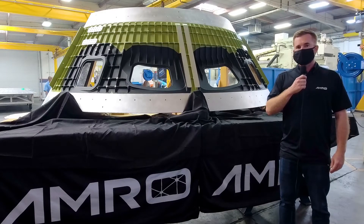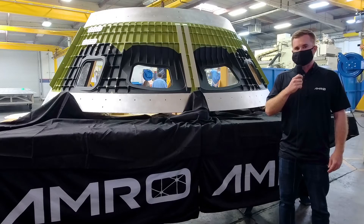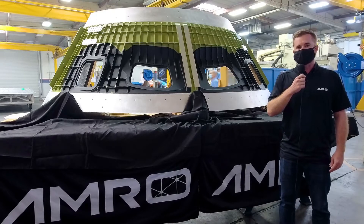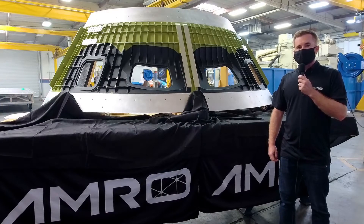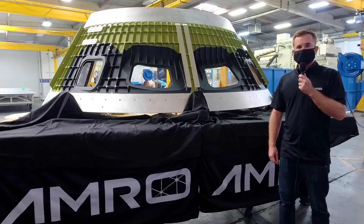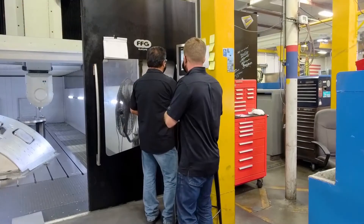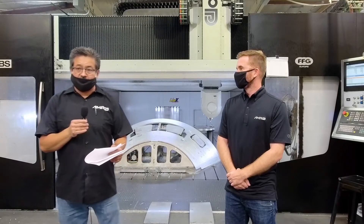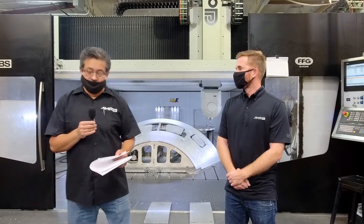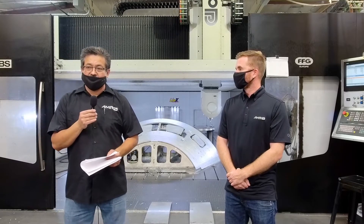Thanks for the introduction, Mike. AMRO has been in business for over 40 years, and I'm honored to be a third generation member of the AMRO family. AMRO has been involved in the Orion program since day one, and we are honored and excited to see what the program has evolved into. Standing next to me here, we have one of the cone panels for the Orion pressure vessel — the window panel. It's through these windows that the next American astronauts will be looking at the lunar surface, the first astronauts to do so since Apollo 17. This panel is currently complete and ready to ship to Michoud. We are also working on the second and third cone panels, which will be completed soon. At AMRO, we use the latest technology to make these special parts and ensure astronauts can get back home safe to see their families.